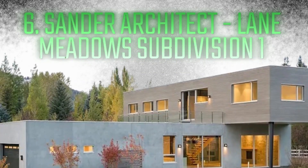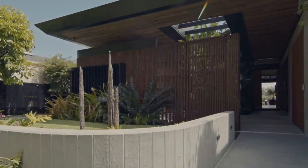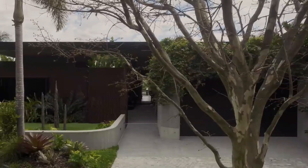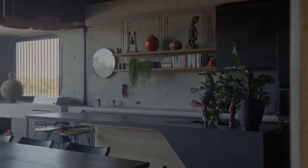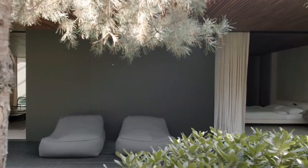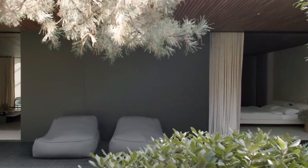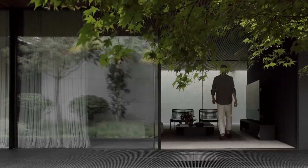Number 6: Sander Architecture Lane Meadows Subdivision 1. The Lane Meadows Subdivision 1 by Sander Architect is a striking fusion of contemporary architecture and natural beauty, ranked sixth on our list. This prefabricated house, tucked away in a serene setting, strikes a perfect mix of utility and calm. With its focus on sustainability and classic elegance, it is a prime example of modern living in balance with the environment.